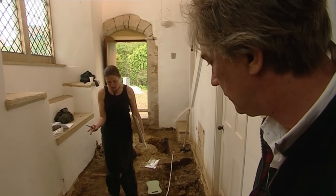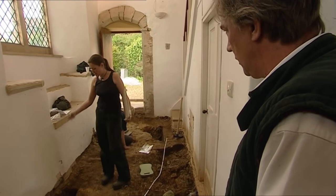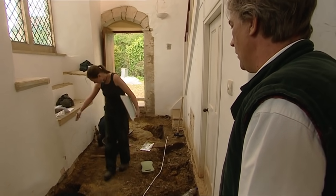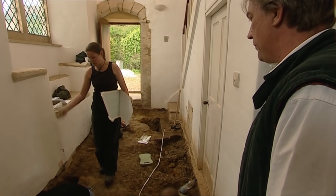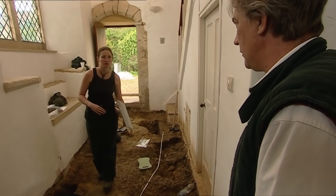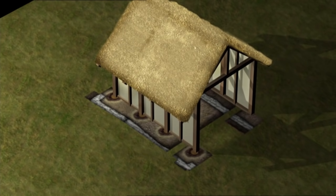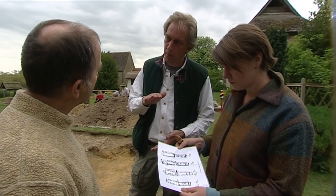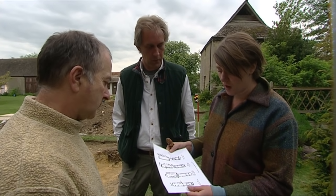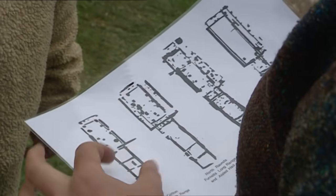Bridget has dug the square feature and discovered it is after all the third post hole she thought she'd lost. But as the features come into focus, so does the next problem — the posts are very close to one of the wall trenches. We either have one single phase of building with a line of huge post holes and a slot to one side — but that would leave a very narrow corridor of space — or we have two phases of building: one represented by the beam slot, the other by the post holes. It would be quite unusual for an Anglo-Saxon complex to have only one phase of building — it was the Anglo-Saxon trait to build on top of where they'd built before, so two or three buildings on the same site is much more common.